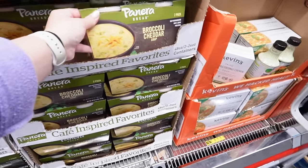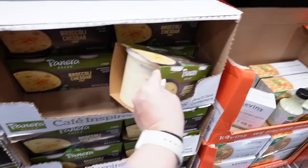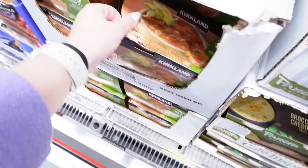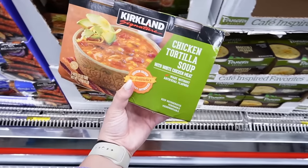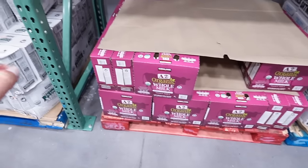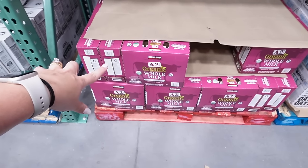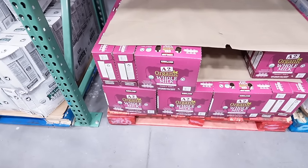This is tempting — broccoli cheddar soup from Panera. It's a big two-pack for $10.99, which is probably two servings. I could definitely feed that to me and Brynn. Kirkland's chicken tortilla soup with white meat chicken looks really good at $8.79 — that would make really good lunches. Brynn is starting to drink milk now, so when she's fully on it, I'm definitely going to come grab this organic whole milk. It's $13.79 and I know milk gets so expensive.